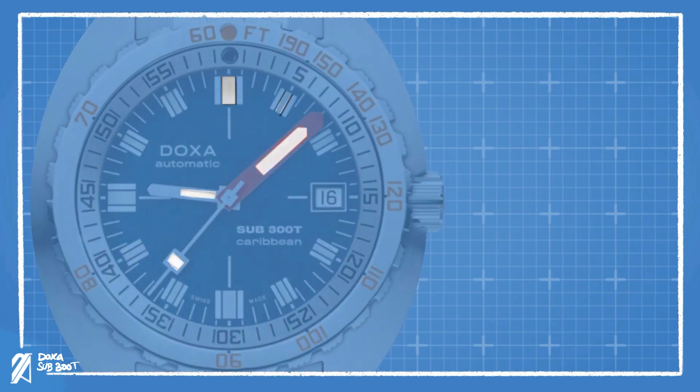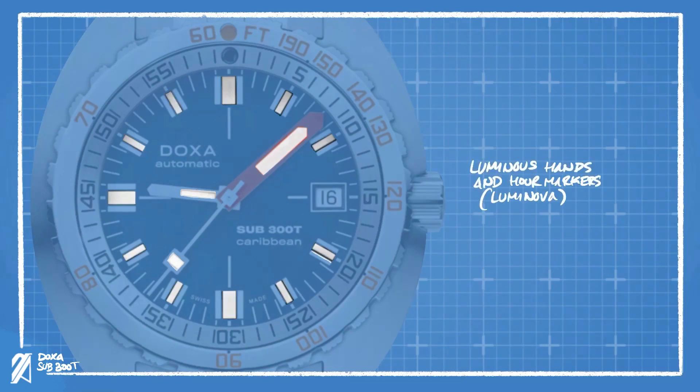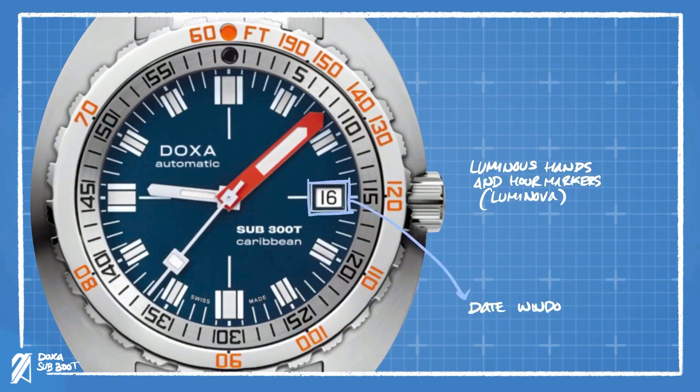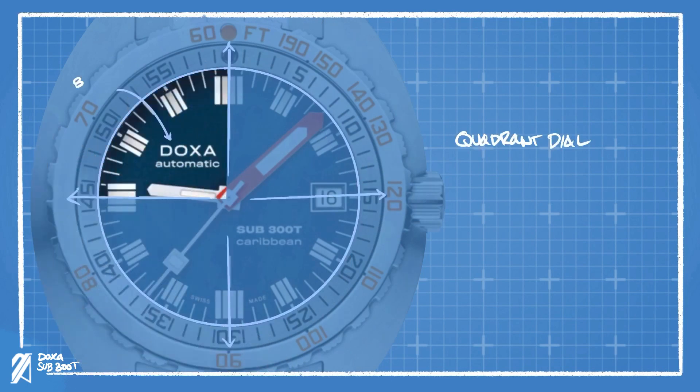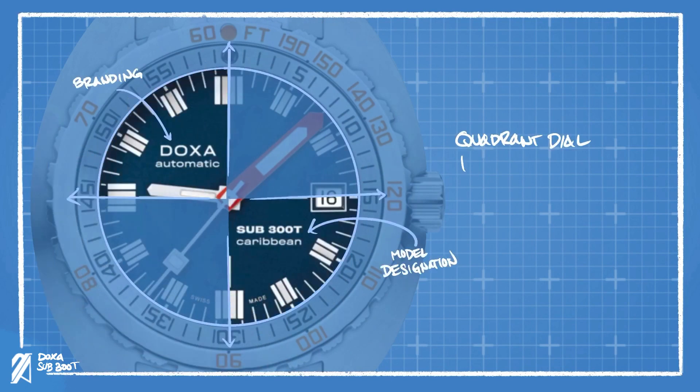Current Doxas now use Luminova, but many previously used Tritium on their dials, which holds luminescence longer without the aid of sunlight. The date window is conveniently placed at the 3 o'clock position like other dive watches. The dial is segmented in quadrants, with the Doxa branding on the upper left quadrant and the model designation on the lower right. This balances out the dial, leaving it somewhat uniform — this has become the signature of Doxa.